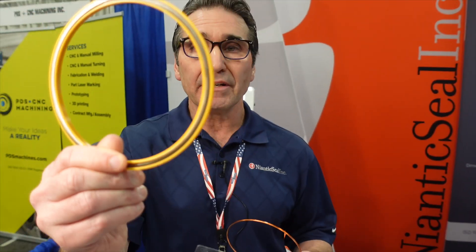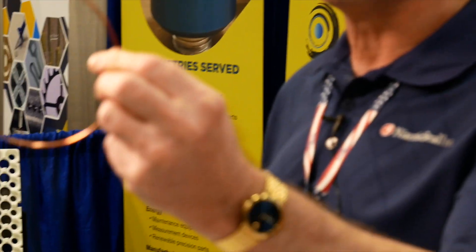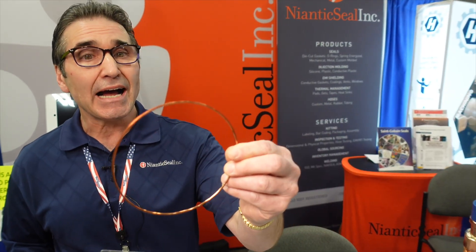This is an example of a spring energized Teflon seal. It's used for dynamic applications where there's a lot of movement. If the temperatures get too high, we transition to a metal gasket — for steam pressures, high temperature, this is your solution.